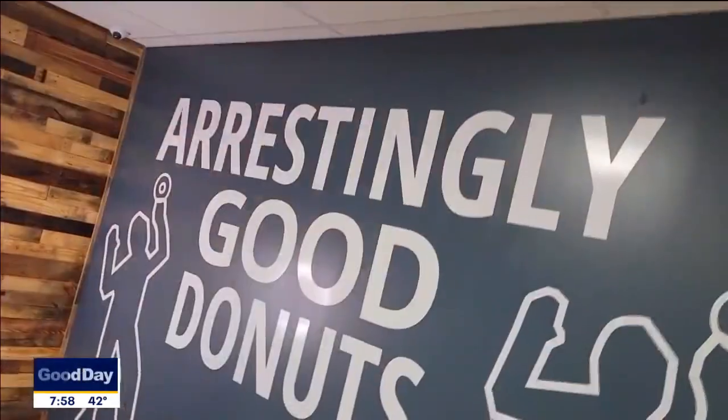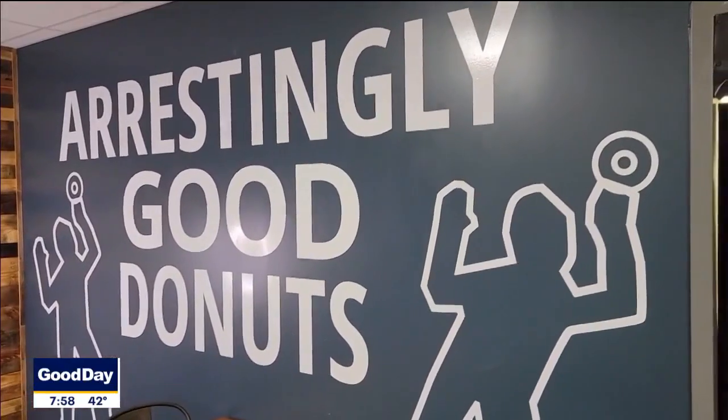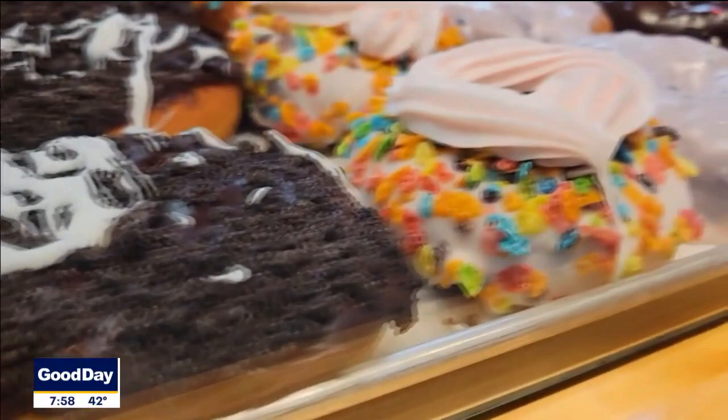Every weekend, check our Instagram and our Facebook at 5-0 Donut Co. We run specials every weekend. Our weekday menu is called the Usual Suspect and our weekend specials are called the Most Wanted.